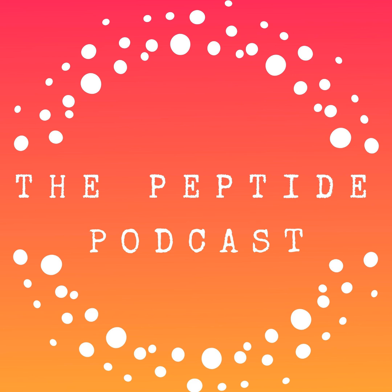Thanks again for listening to the Peptide Podcast. If you found this episode helpful, be sure to subscribe and share it with your family and friends. And as always, have a happy, healthy week.